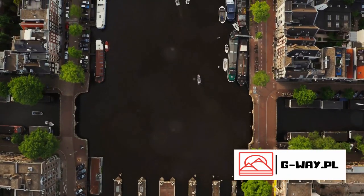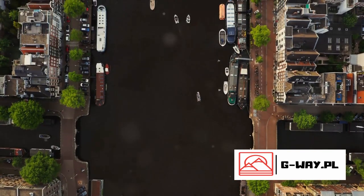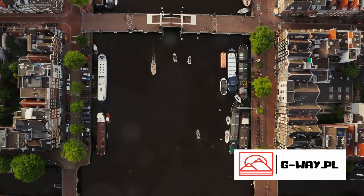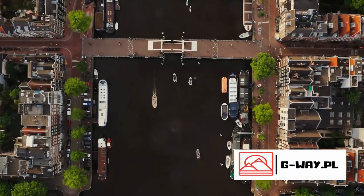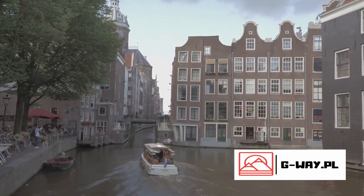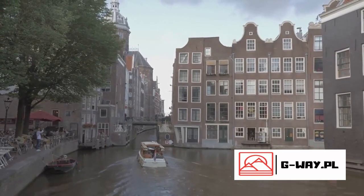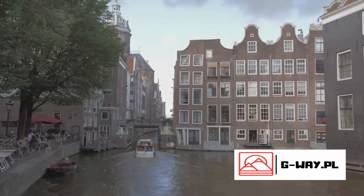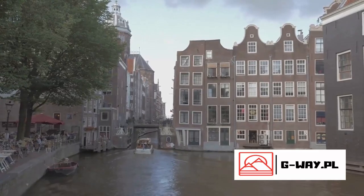The three main canals — Herengracht, Prinsengracht, and Keizersgracht — form concentric belts around the city, creating a unique and picturesque cityscape that's truly unparalleled. Today, these canals are lined with charming Dutch houses, bustling cafes, and verdant trees, while the waterways themselves are always alive with boats of all sizes.